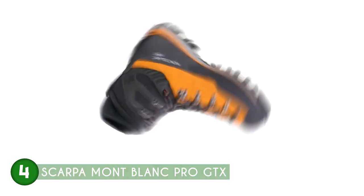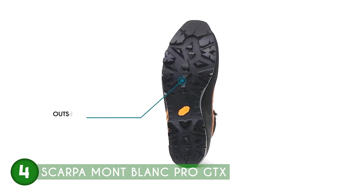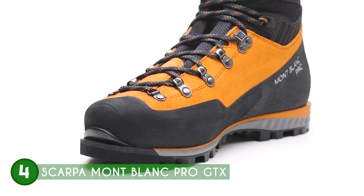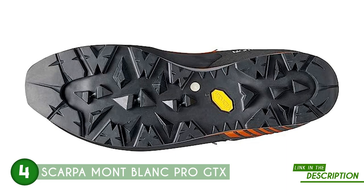The boot's Vibram Essential AC outsole contributes to its outstanding performance. With a newly redesigned lug pattern, the sole maximizes grip and stability, ensuring a firm foothold on various surfaces, whether on icy slopes or rocky ridges. Plus, the lug pattern helps to eliminate snow build-up, preventing any loss of traction during winter expeditions.